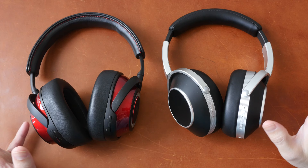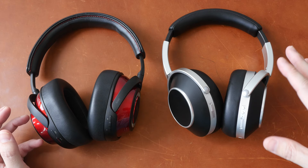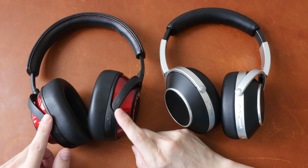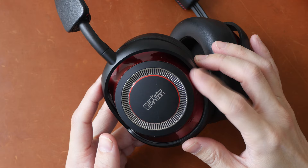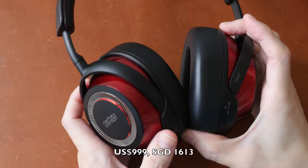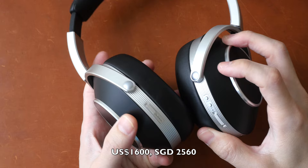First, a disclaimer: this is a review unit on loan from Clarity Group, the company that's selling this. Clarity Group has many branches around the world, including Singapore, which is the branch that sent this over for review. This pair of Mark Levinson headphones is mine — Clarity Group sent it over many months ago and I liked it so much I bought one for myself. The price for the Mark Levinson is US $999, or $1,613 Singapore. The Solitaire T is $1,600 US, or $2,560 Singapore.